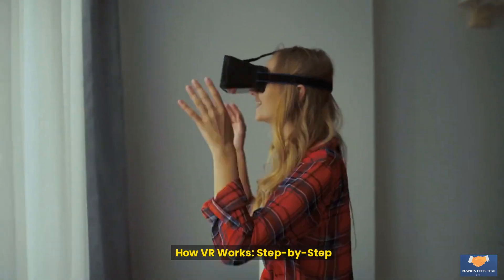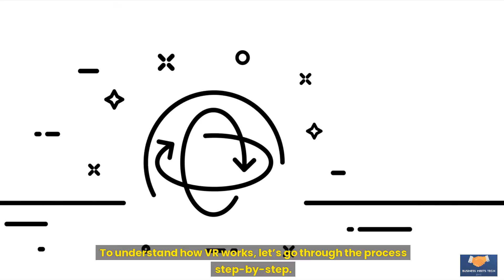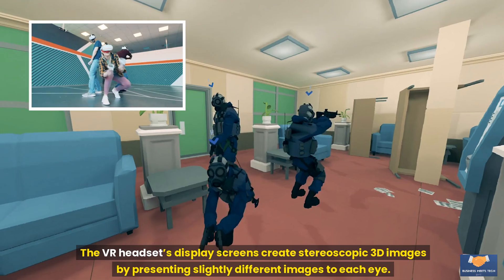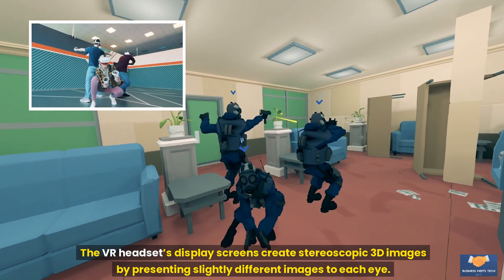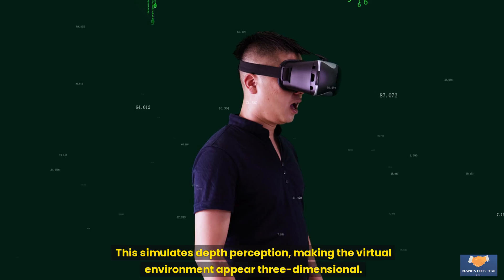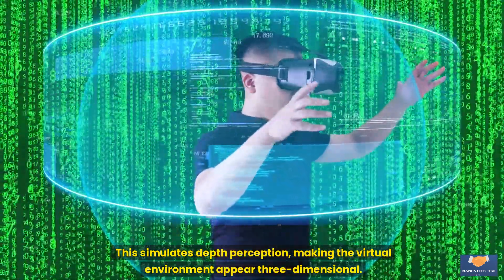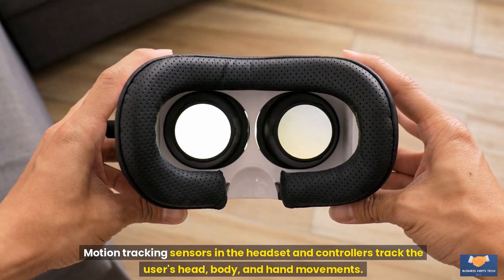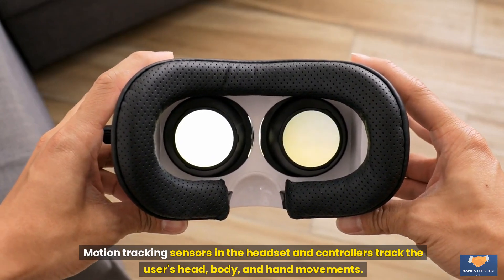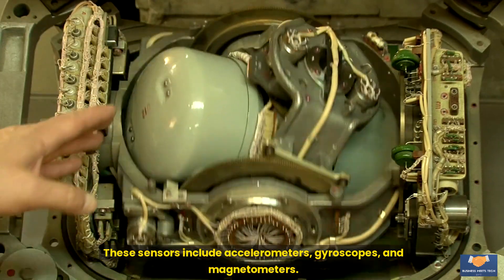How VR works, step by step. Step 1: Displaying the virtual environment. The VR headset's display screens create stereoscopic 3D images by presenting slightly different images to each eye, simulating depth perception and making the virtual environment appear three-dimensional. Step 2: Tracking user movements. Motion tracking sensors in the headset and controllers track the user's head, body, and hand movements. These sensors include accelerometers, gyroscopes, and magnetometers.